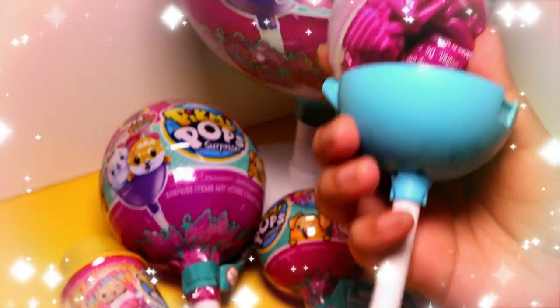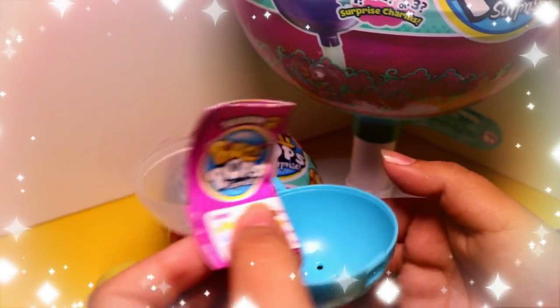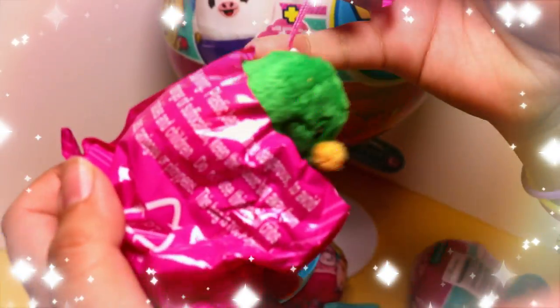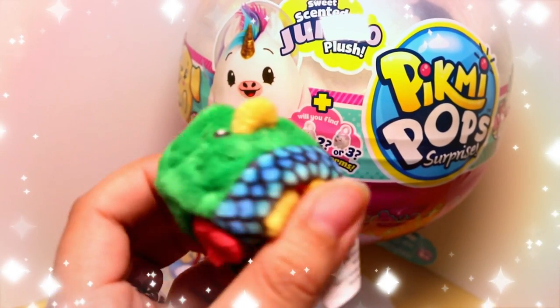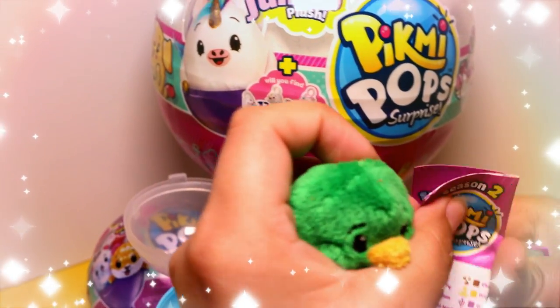So we get a little stand, and here's the figure and the list. Oh look! It's like a bird or parrot. This does smell! It smells like chocolate. There are different types of scents available.